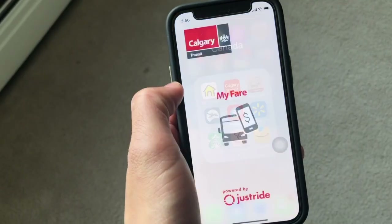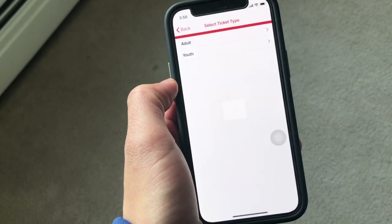Last but not least on my newcomer's checklist is a transit pass. A transit pass here works differently from the Philippines — back home, every time you move to a different mode of transportation you need to pay a fare, but here all you need is one ticket. A single ticket is valid for 90 minutes. You can buy your ticket online by downloading the Calgary Transit app, or if you don't want to use your phone, you can go to your local Shoppers Drug Mart or to the LRT terminals where there are ticket booths.